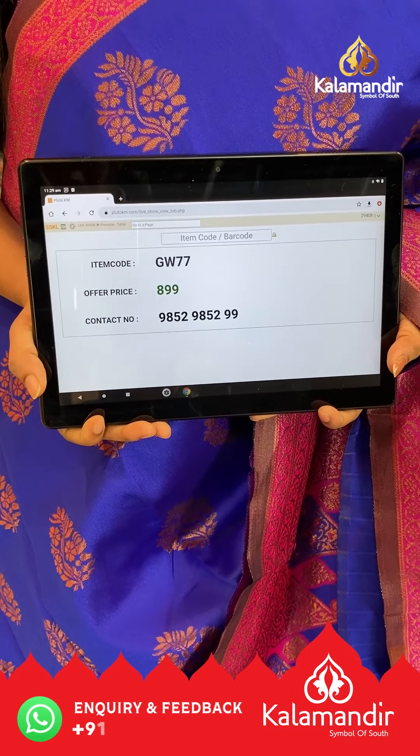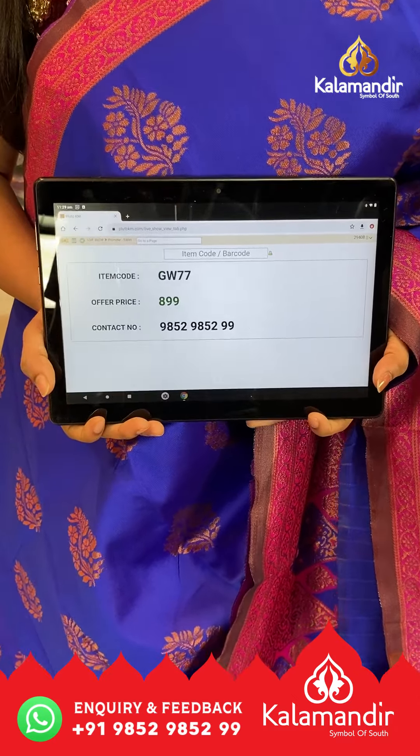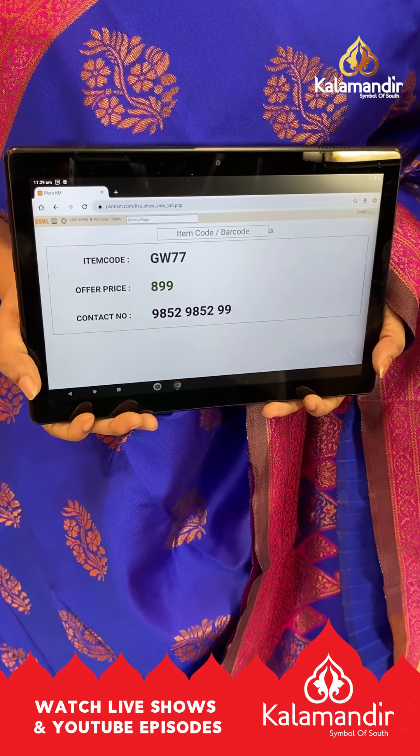You can buy 2 sarees at just 1500 rupees — that's the offer price. To buy the saree, take a screenshot and ping us on our WhatsApp number: 9852 9852 and double nine.